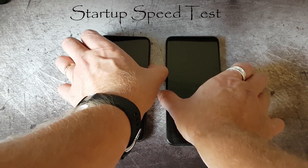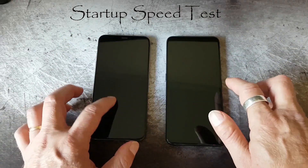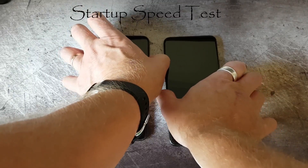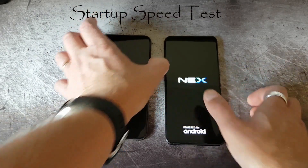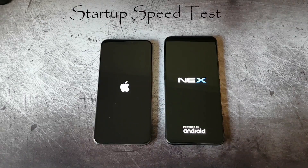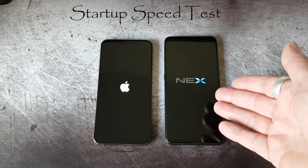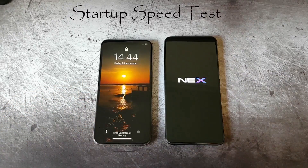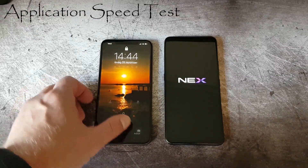Let's start with a startup test. Check that both devices are off. So both started at the same time. This I haven't tested before, so it will be very exciting to see. You can see the animation on the Nex telling it's on its way up. The iPhone doesn't have a notification and you can see it's a very fast startup.